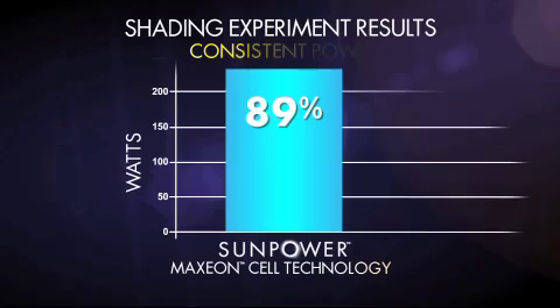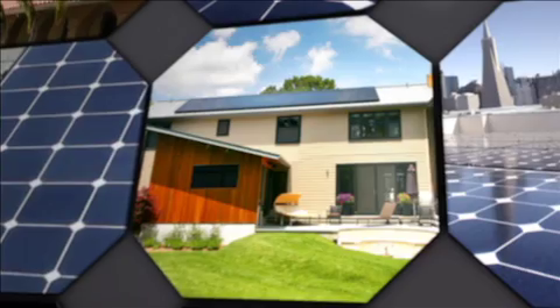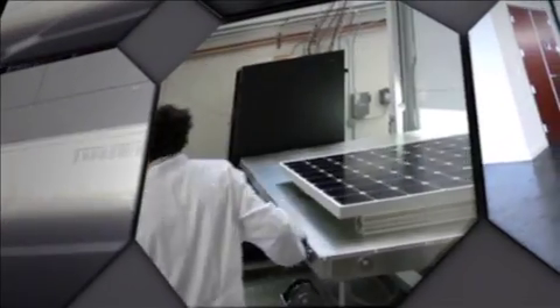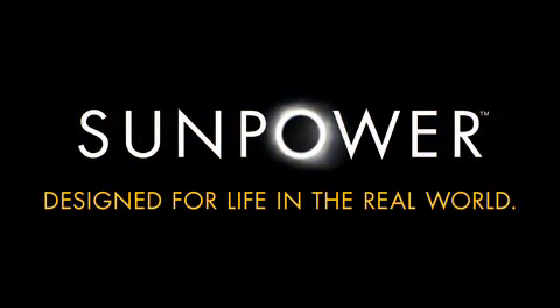SunPower's Maxion technology has built-in protection for each cell, ensuring consistent power production even if shading continues. Bottom line: SunPower panels are designed for the real world, and SunPower's exhaustive testing ensures that their systems perform consistently, hassle-free, for well over 25 years. SunPower — designed for your life in the real world.